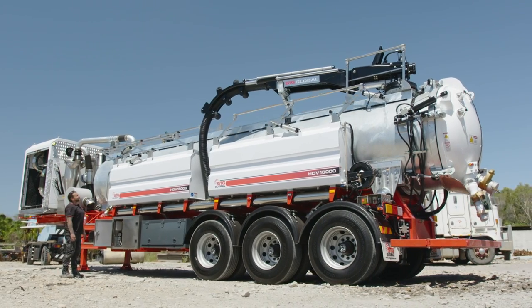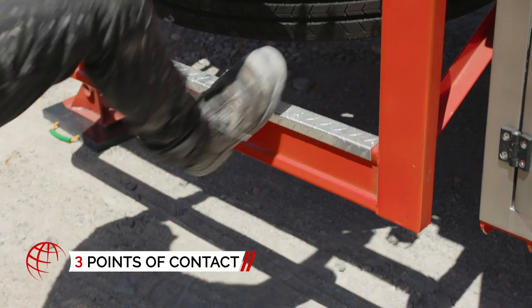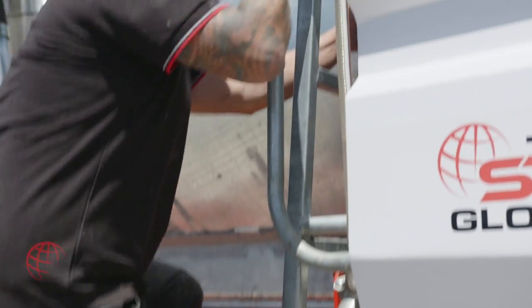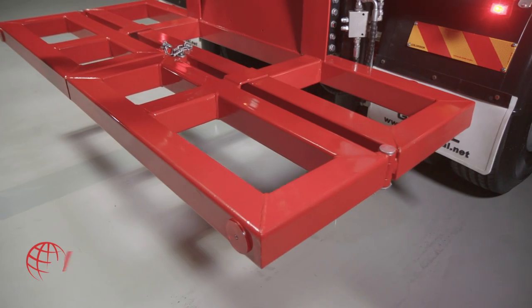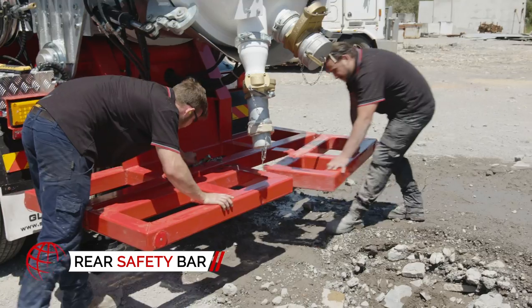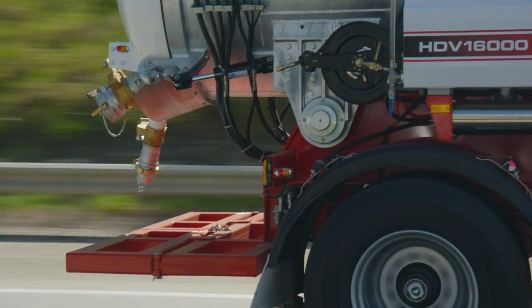With safety at front of mind, the HDV 16,000 allows for three points of contact while mounting the tanker for maintenance and inspections. The rear run-under safety bar provides protection from tail-end collisions in the unlikely event of an accident.